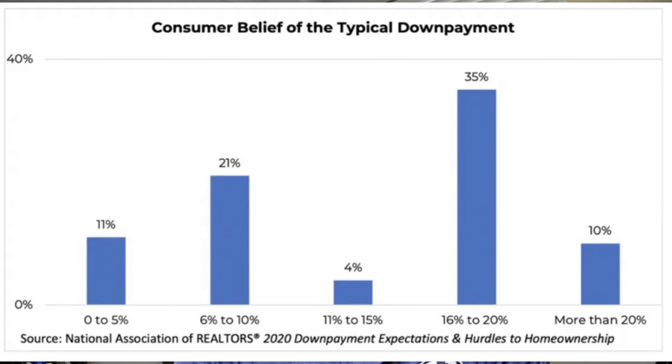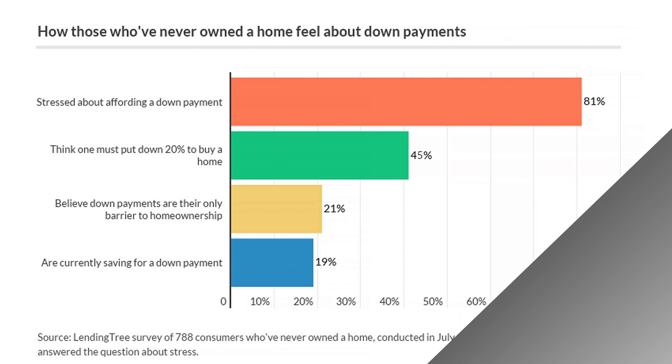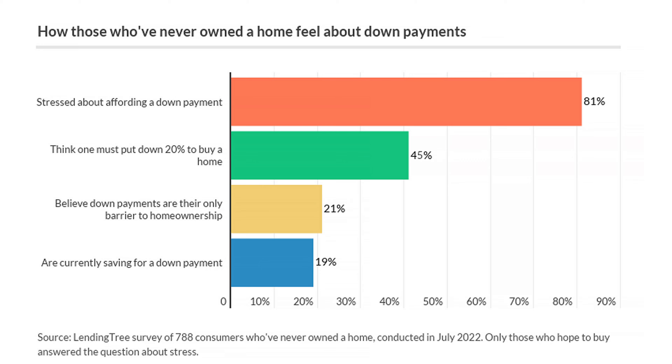Then surprisingly, 45% believe a down payment of 20% or higher is needed. Down payment concerns are one of the leading concerns of renters when it comes to buying. In fact, a recent survey by LendingTree aimed at those who've never bought a home before but are looking to buy shows that over 80% of them are stressed out over the ability to afford a down payment.